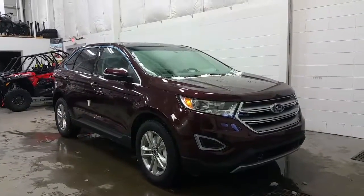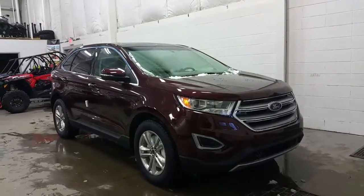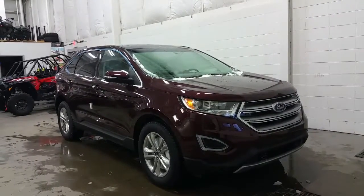It's in a brand new colour code this year called Burgundy Velvet Metallic. The colour combo follows through on the mirror caps and door handles, with a colour-matched bumper and a satin grey grille with chrome accenting.